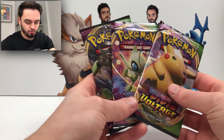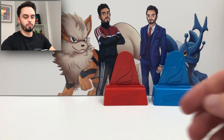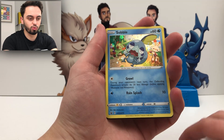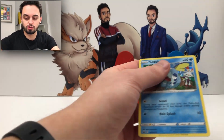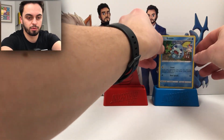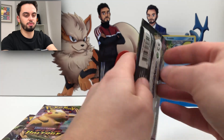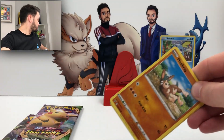Let's get into some packs. I've got three Vivid Voltage packs to open. It came from a blister — a Sobble blister. Look at that gorgeous little Sobble, he's so sad. There's the code card if you want it. Sobble, because you're a good little boy and you're a bit sad, I'm going to put you in a sleeve and plop you over there on that blue stand so you feel at home. So we've got three packs. It's been a while since I've opened any Vivid Voltage — this will be exciting.